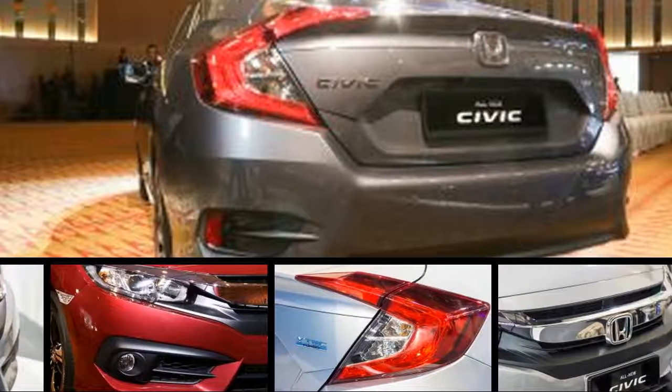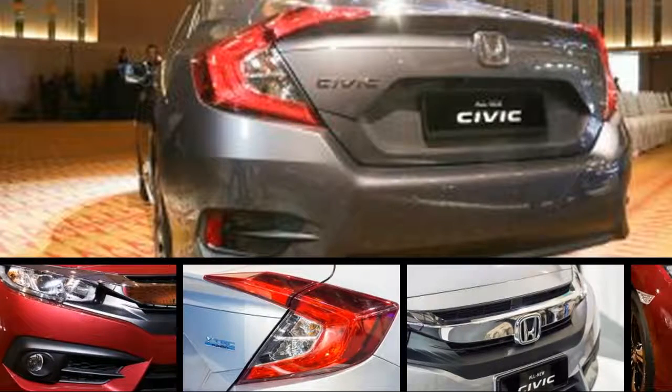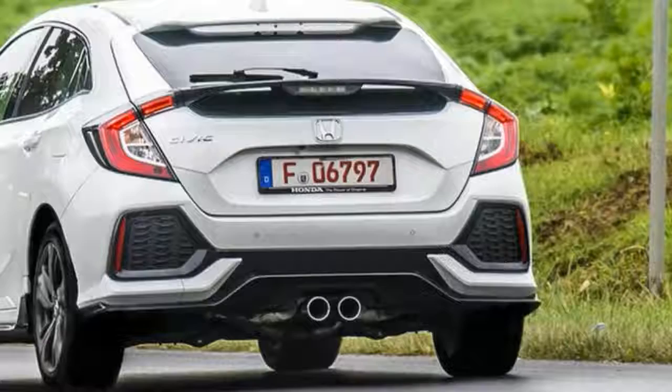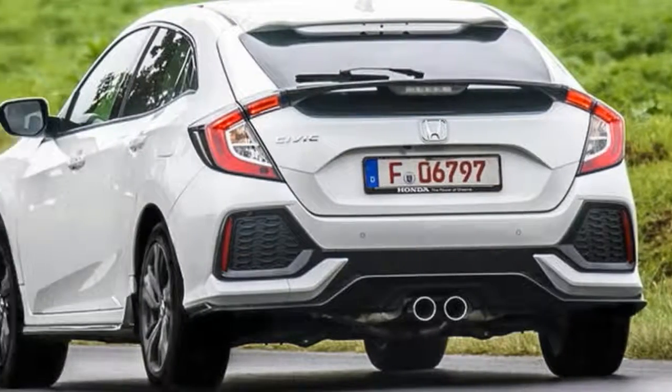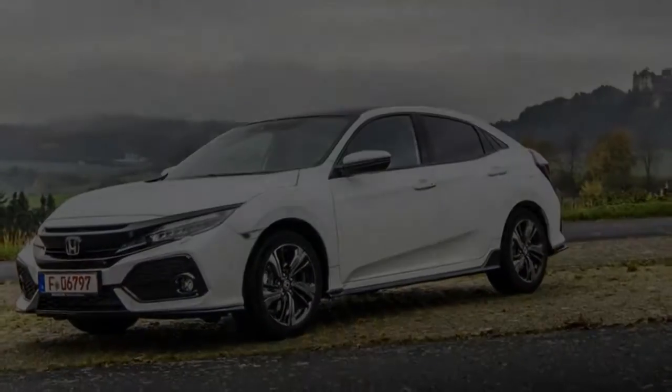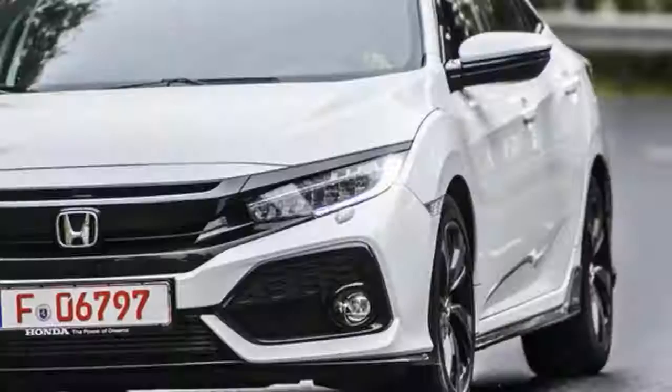The new Civic Hatchback has switched to an all-new global platform shared with its U.S. market saloon and coupe derivatives. It is significantly larger than before and is now a whisker under 4.5 meters in length, with a 2.7-meter wheelbase that becomes the longest in the European C segment.